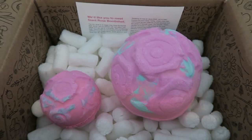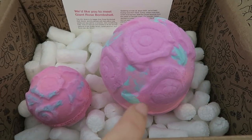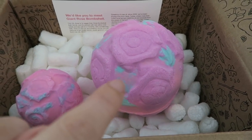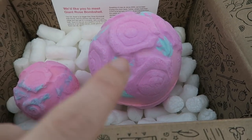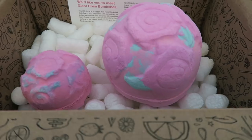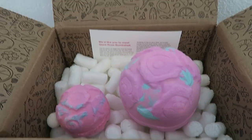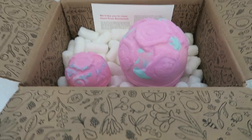Lush sent me these bath bombs. They're the rose bombshell bath bombs. That's the original, and then they made an extra extra large one. It has a real rose — like a real yellow rose — inside of it. And oh my God, they smell heavenly. I'm so excited to use these, but I can't use them right now because I'm on suppositories. But that thing is huge. So cool.